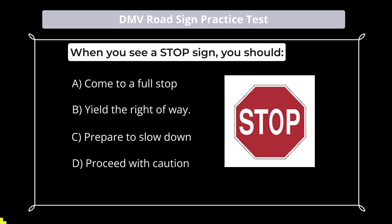When you see a stop sign, you should: A. Come to a full stop; B. Yield the right-of-way; C. Prepare to slow down; D. Proceed with caution.